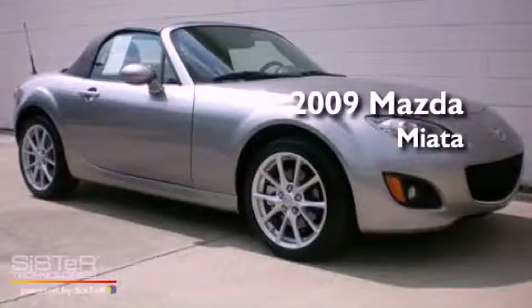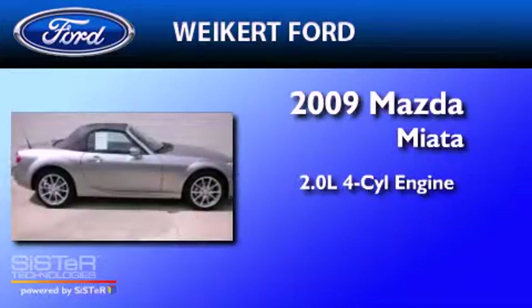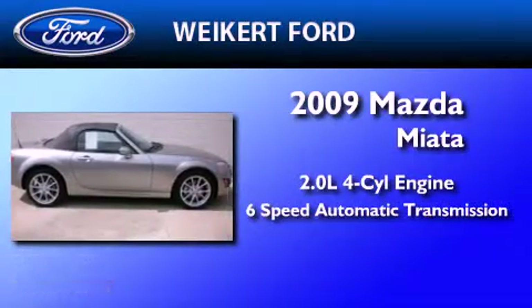This is a 2009 Mazda Miata. It has a 2.0 liter 4-cylinder engine and a 6-speed automatic transmission.